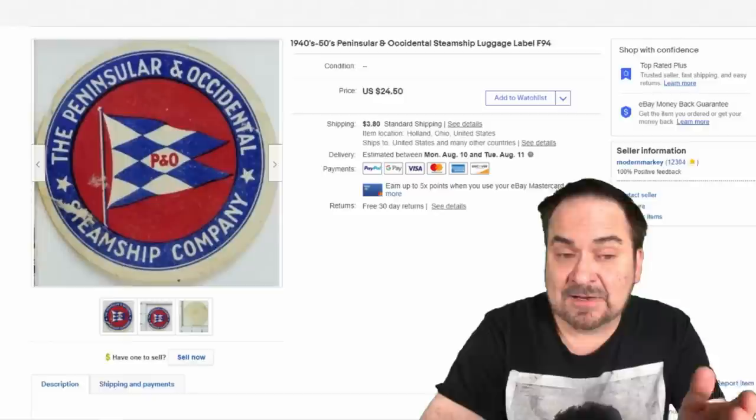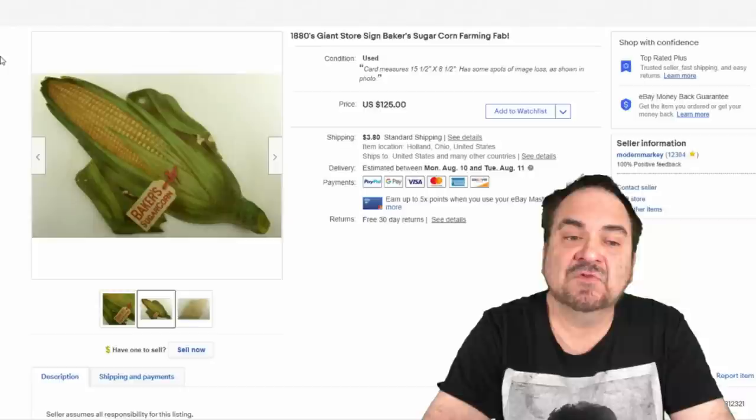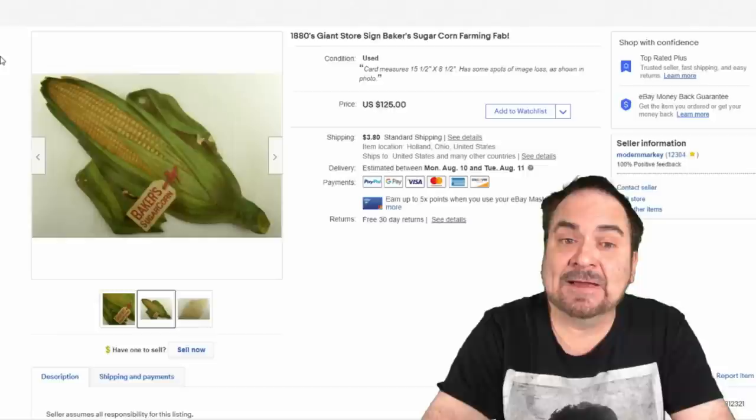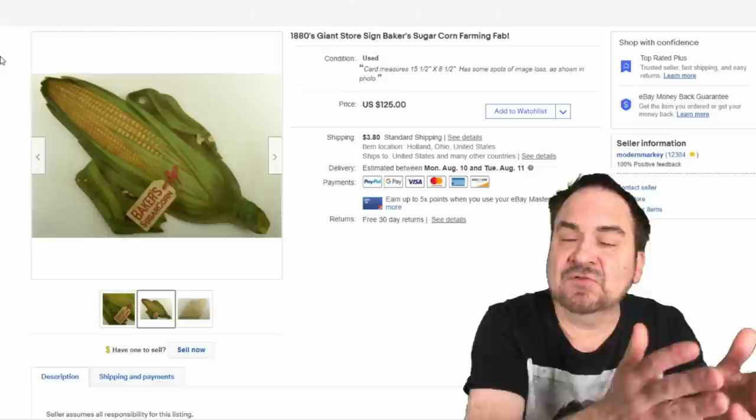This is a large hanging advertising sign that would have hung in a feed store. It's Baker's Sugar Corn, literally advertising sugar corn seed back in the 1880s or early 1890s. It's been up for a little while and has some damage to the surface. I took $50 on this. Most people aren't into corn, so this is more of a feed advertising piece — something someone will usually just hang in a display area.